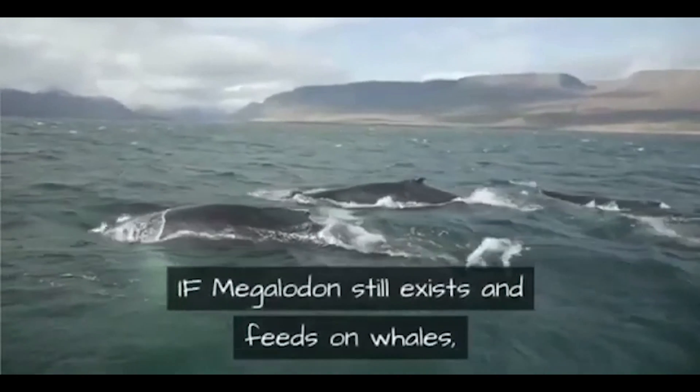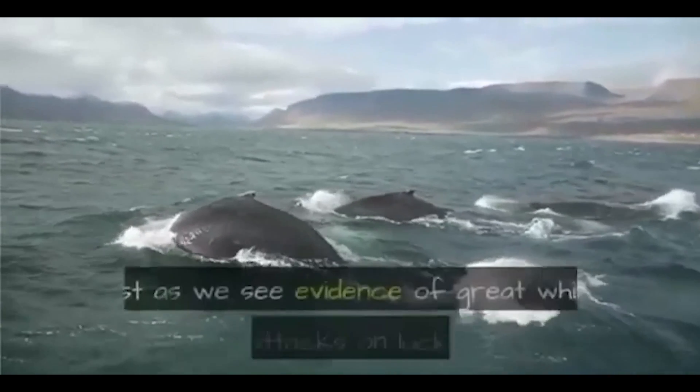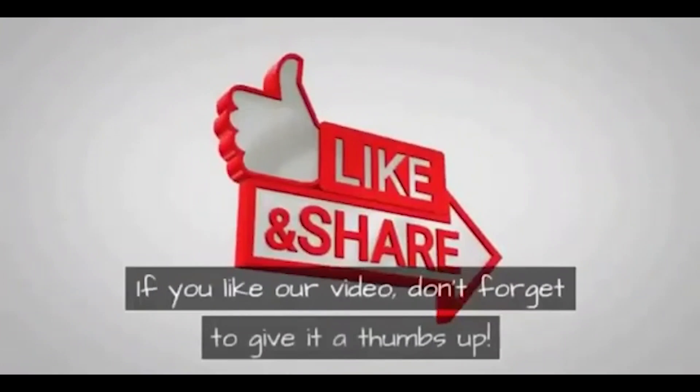In fact, one of megalodon's ancient competitors was a massive predatory sperm whale with foot-long teeth known as Livyatan melvillei. There's a problem with this: if megalodon still exists and feeds on whales, we'd see evidence on whales that survived attacks, just as we see evidence of great white shark attacks on lucky seals that managed to escape.